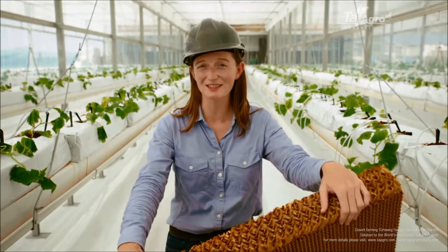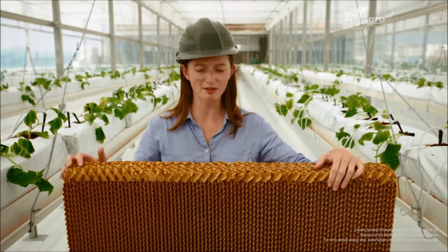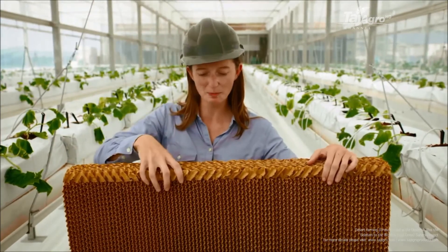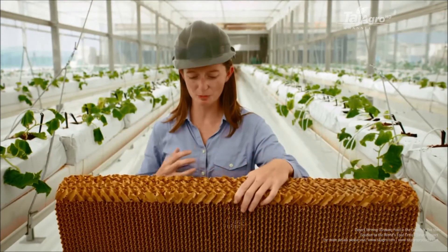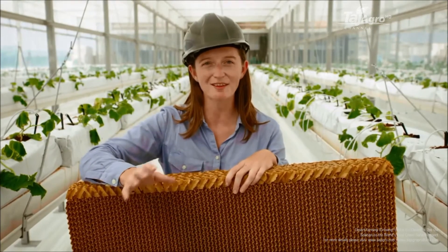This piece of corrugated cardboard is actually a key component in cooling the greenhouse. At the entrance to the greenhouse, seawater runs down this pad. Hot desert air is pulled in; as it moves through the pad, the seawater evaporates, the air becomes cooler and more humid, creating good growing conditions for the plants inside.